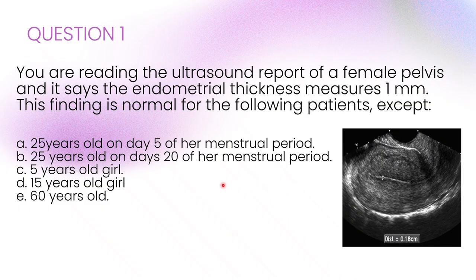The correct answer is B: 25 years old on day 20 of her menstrual period. Because at day 20, the endometrium should be in the secretory phase and much thicker, which is unlike what we see here. It often can go up to 8 to 16 millimetres, so a thickness of 1 millimetre would be abnormally thin.